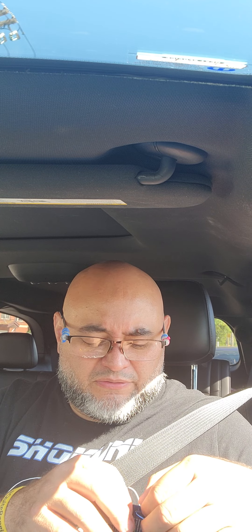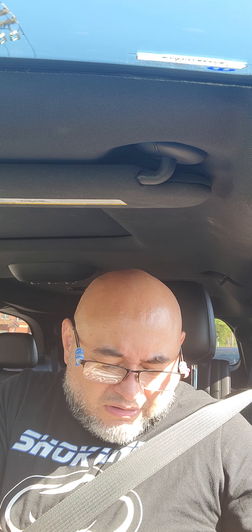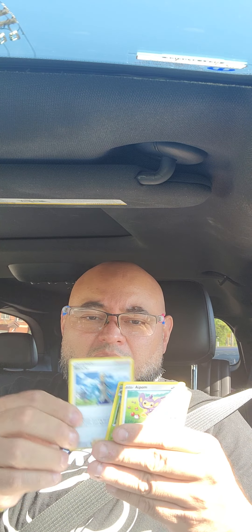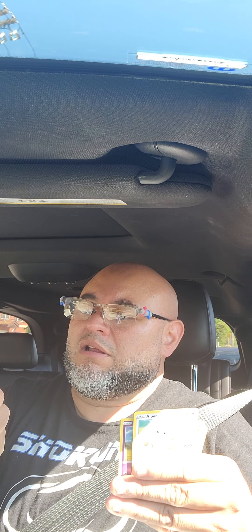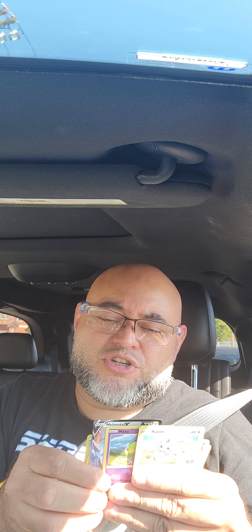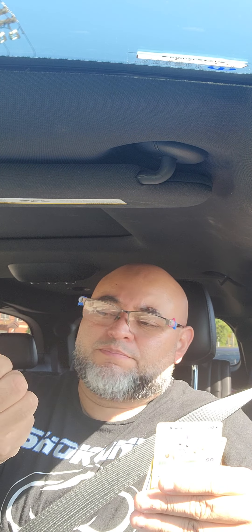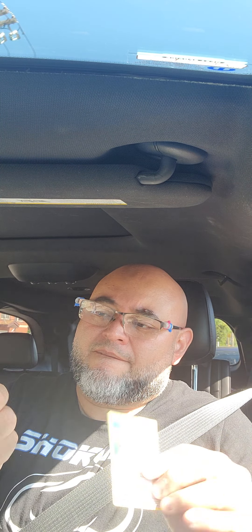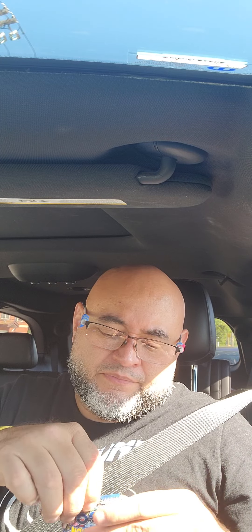I'm scared of opening these — they're so fragile. I guess this is a good one. I will assume so. Soon I will search all of these on eBay to find out their info and their worth. If anybody out there is interested, hit me up and let's make a deal.